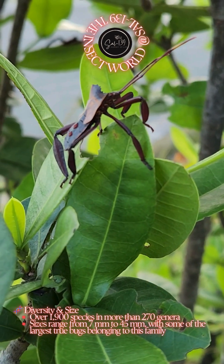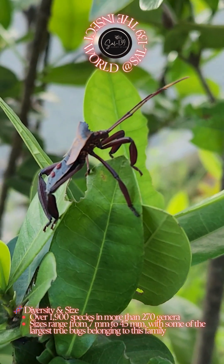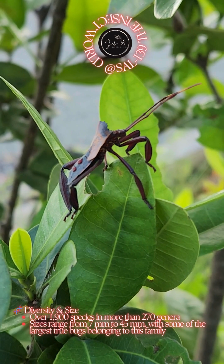Diversity and size: over 1,900 species in more than 270 genera. Sizes range from 7mm to 45mm, with some of the largest true bugs belonging to this family.